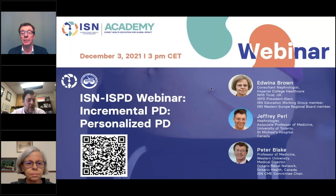It is a pleasure to invite her today to speak on Incremental PD, along with Dr. Peter Blake, who is a Professor of Medicine at the Western University in London, Ontario, and a staff nephrologist at London Health Science Centre.